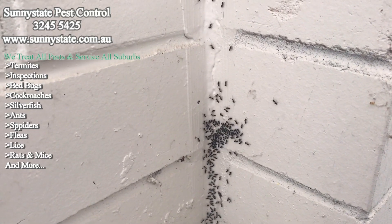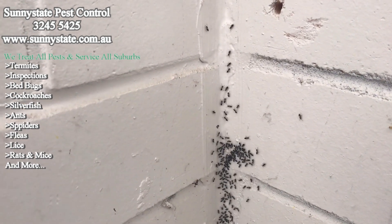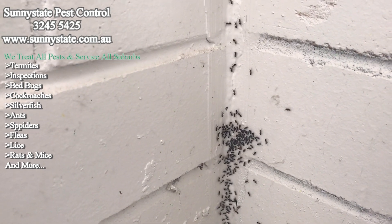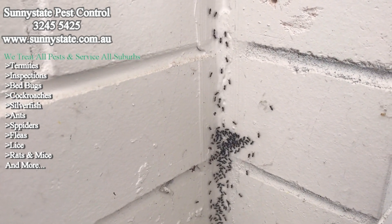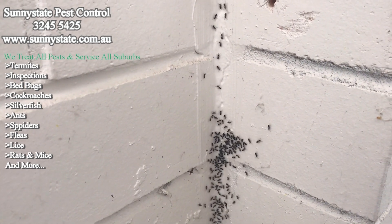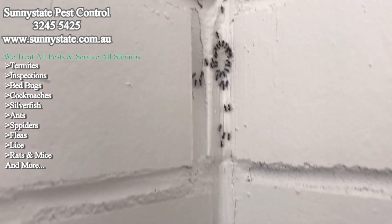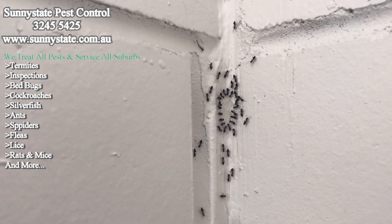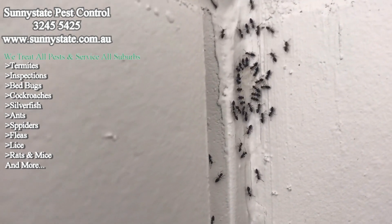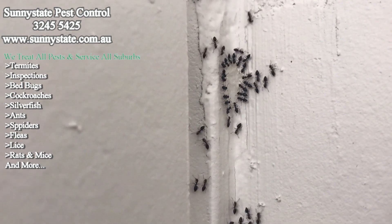Jason here from Sunny State Pest Control, on a winter's morning doing an ant treatment. A lot of people ask about gels - there are plenty of them. You can buy gels at Bunnings, you can buy them from the shops - all sorts of gels to help get rid of and control ants, and you'll see some more up here. This is the gel we use - it's Advion, and it is awesome. It does a great job in controlling ants and I'll explain briefly what it does.